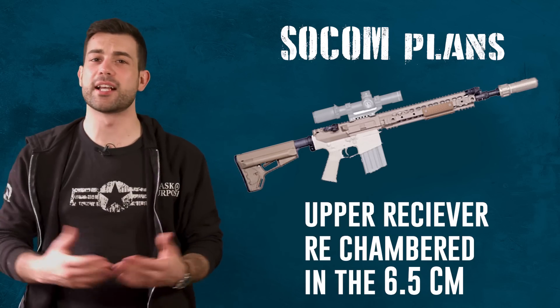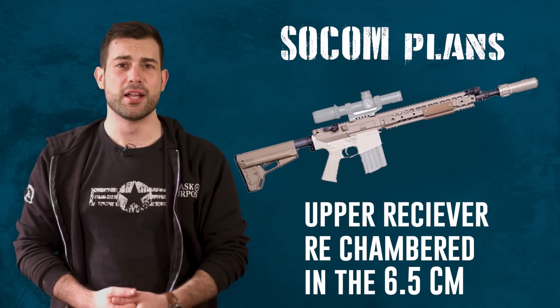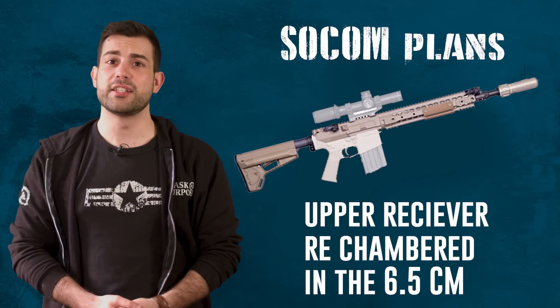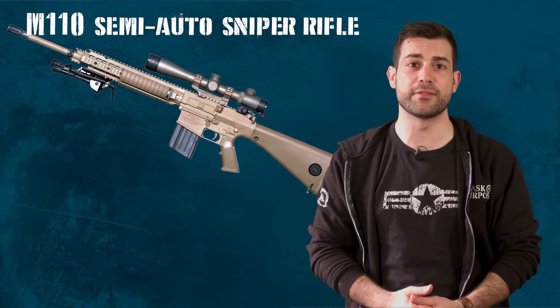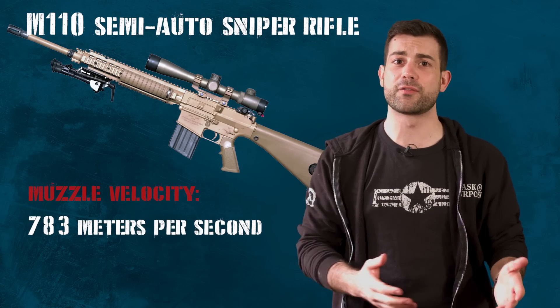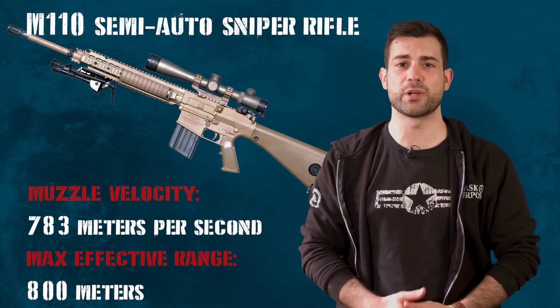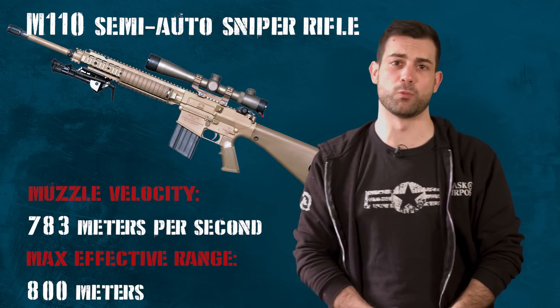In 2017, SOCOM began testing their 7.62 M110 semi-automatic sniper rifle system. They have the ability to re-chamber the upper receivers in the 6.5. These new uppers will be produced by the Knights Armament Company. The M110 has a muzzle velocity of 783 meters per second, and without the 6.5 it's rated for a max effective range of 800 meters. The reason they made this switch was because during testing they found they were twice as likely to hit their targets at 1,000 meters out.